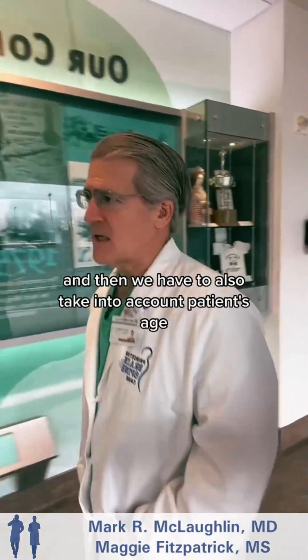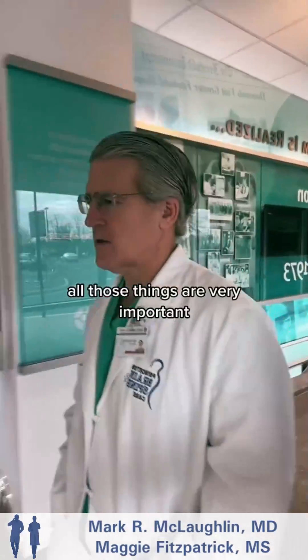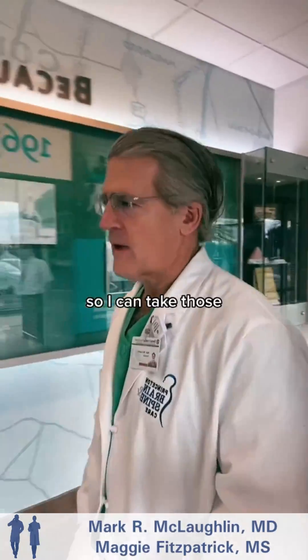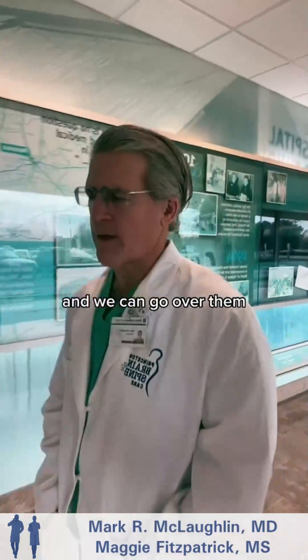We also have to take into account patients' age and certainly their wishes. All those things are very important, and we can go over them one step at a time.